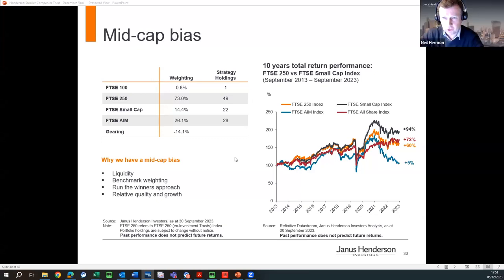The host asks if the fund shorts stocks. No, that's not correct — there is no shorting in the fund.